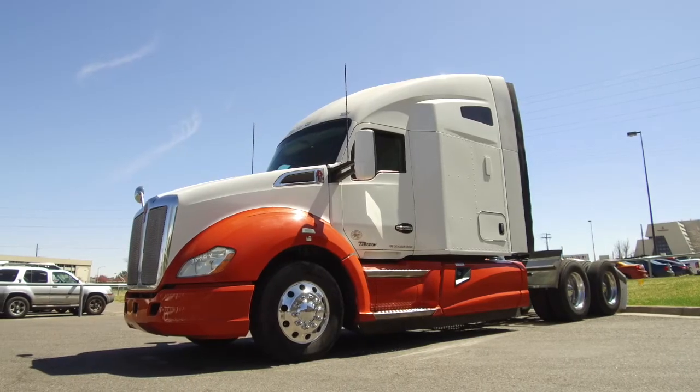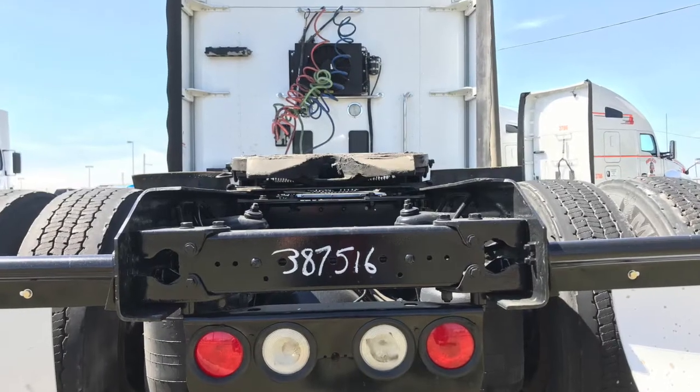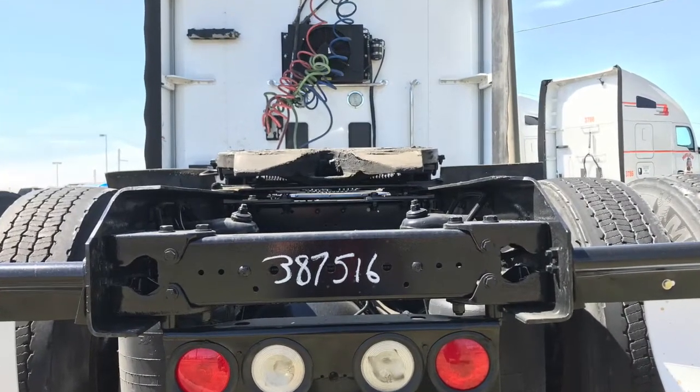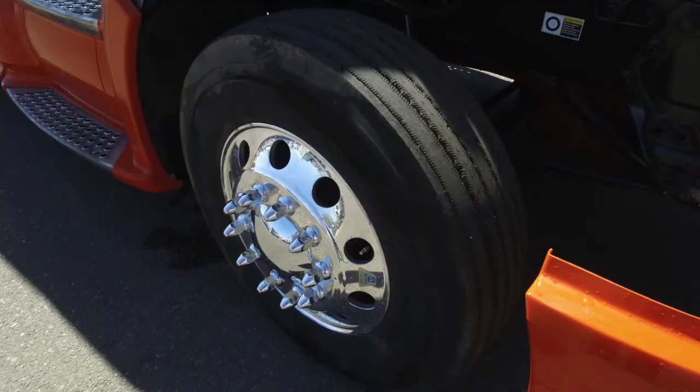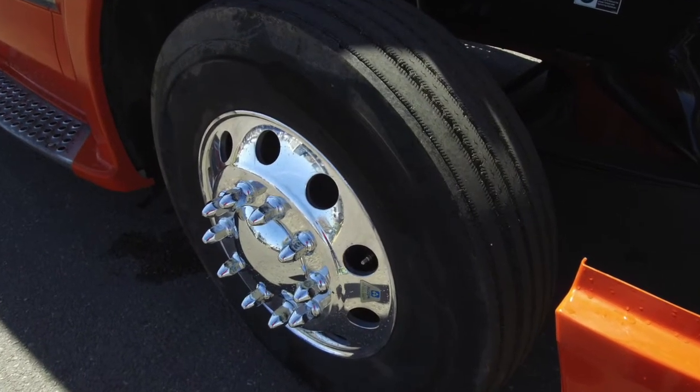This is a 450 horsepower, 10 speed, 76 inch raised roof double bunk. This particular truck sits at 538,000 on the miles. Check out the tires — we're talking 22.5 low pros on the front and rear with all aluminum wheels.